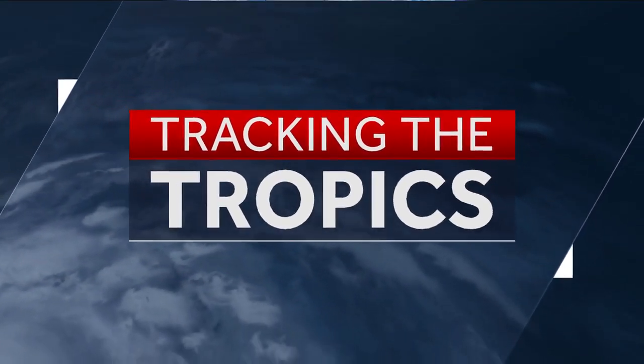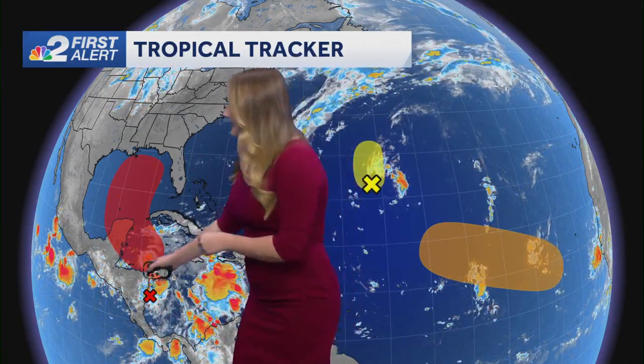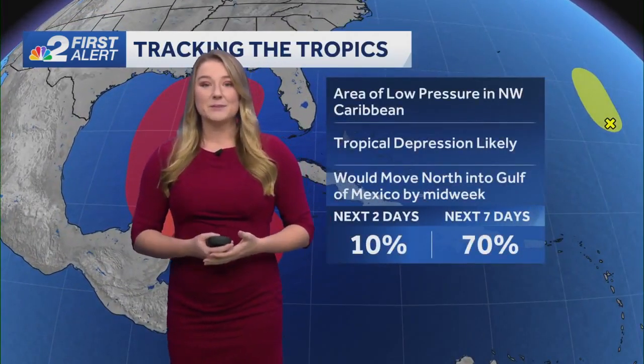Let's get you a look into the tropics. We have three areas that we're watching right now — two out in the Atlantic that are going to be staying over the Atlantic water and not going to be bothering the United States or us here in Southwest Florida. But all eyes are going to be on this area: it's an area of broad low pressure that's in the Western Caribbean right now.